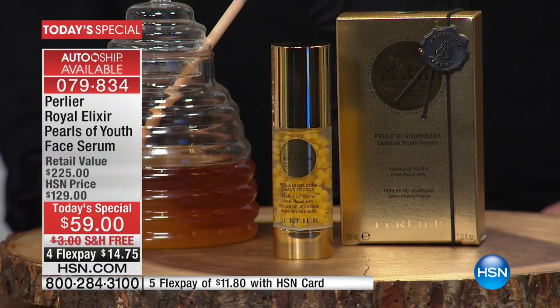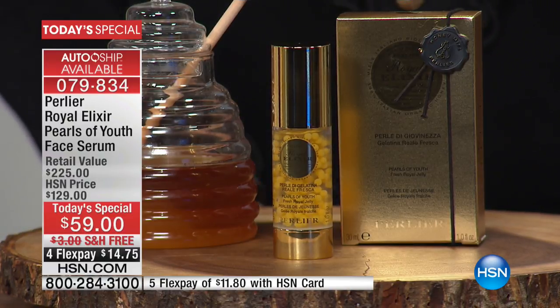Sirtuin, elastin, hyaluronic acid, collagen — this is a product that optimizes your own ability to produce collagen, elastin, and sirtuin, all the basic elements to revive the look of your skin. This is the one that's going to take thinning skin back to youthful skin.